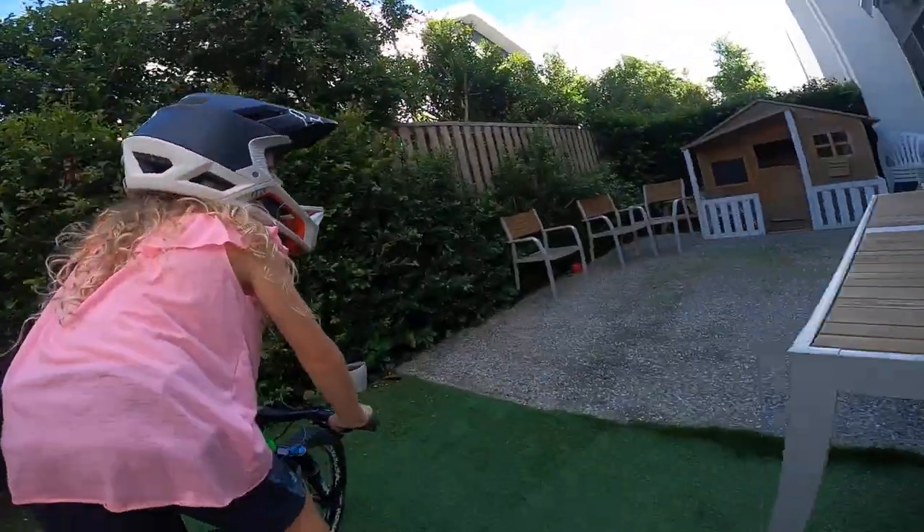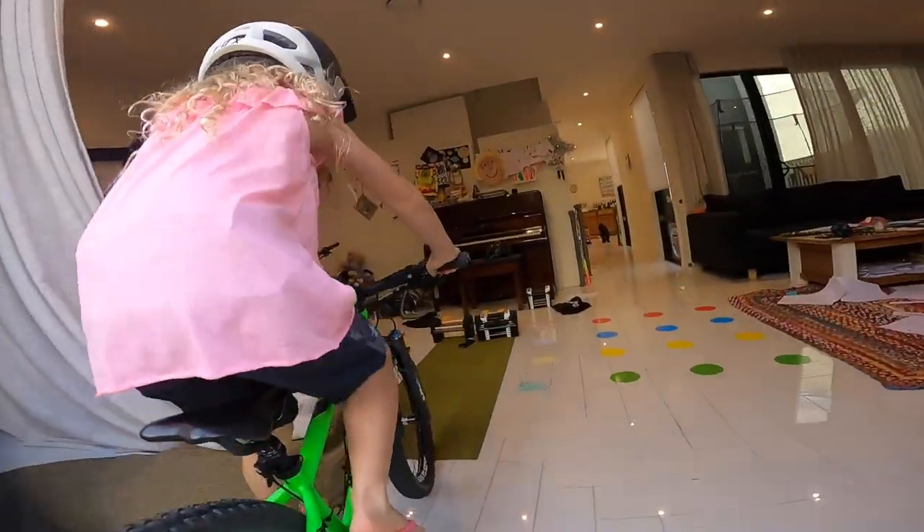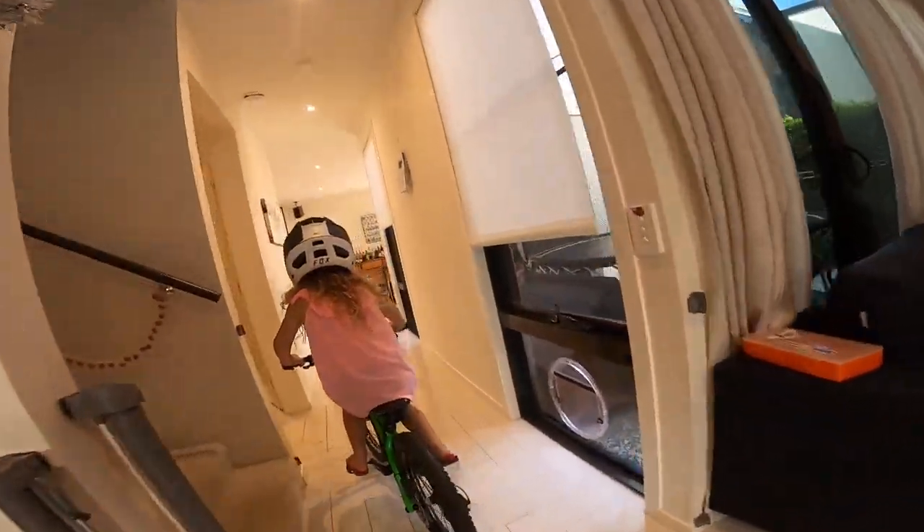All right, show me what you got Esther. Wide entry, good speed lift — oh very good, you did it! Stop! Stop!